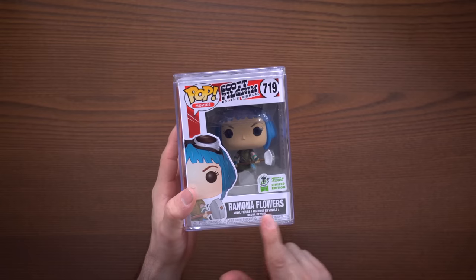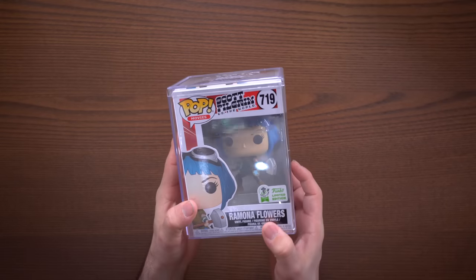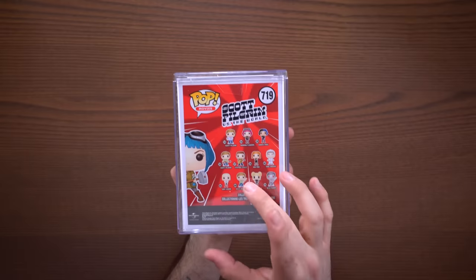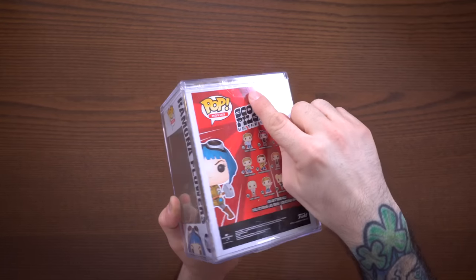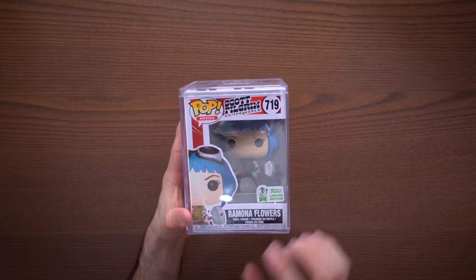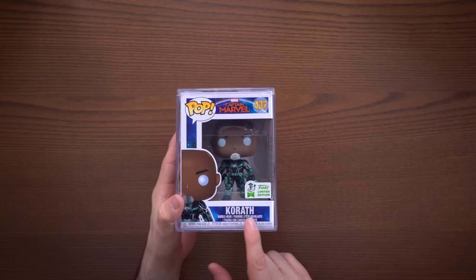Next up we have Ramona Flowers from Scott Pilgrim vs. The World — she's just a pretty awesome character all around, obviously part of this giant lineup. I don't have a lot of the others. You can see this tape here because I was traveling, so I taped these shut so they wouldn't pop open in my suitcase — I brought home about 40 pops from the con. Ramona Flowers, very cool looking pop from the con with the exclusive sticker on there.